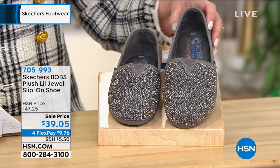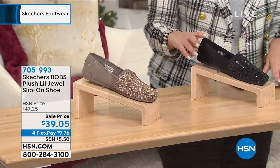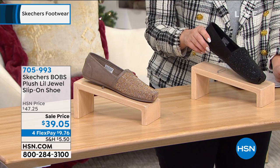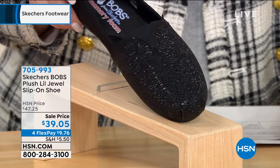Let me grab my card to get the right sizing on this — size five through eleven, whole and half sizes. This is called charcoal. I'm wearing the black and, you know, to have a black shoe not be boring — let me just show you the sparkle, let me do a little movement on this. These are the ones I've been wearing for the past three hours. The Bobs. Let's get that amazing sparkle.